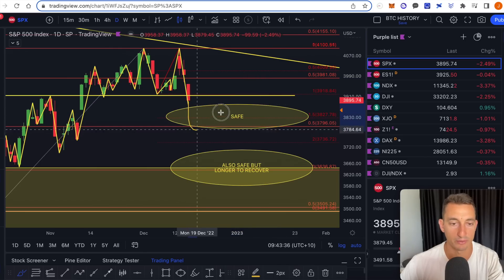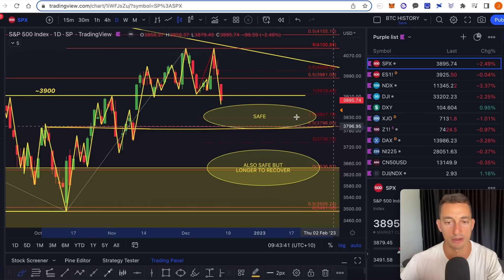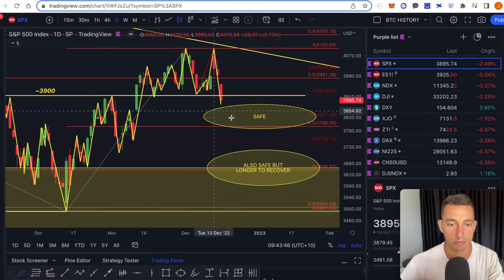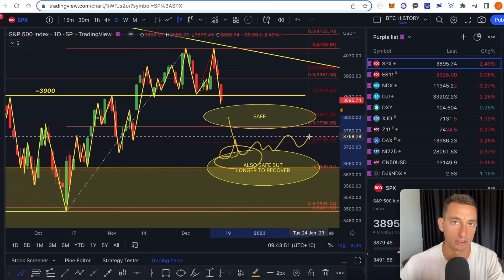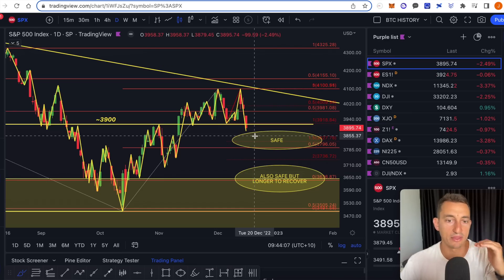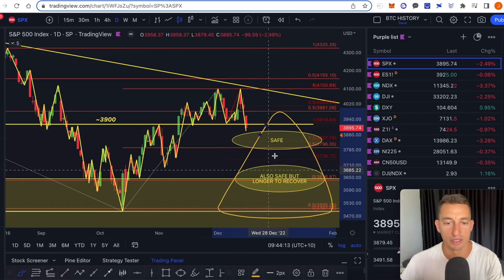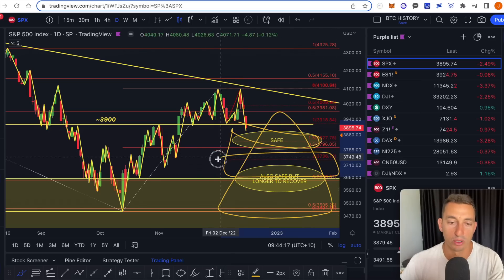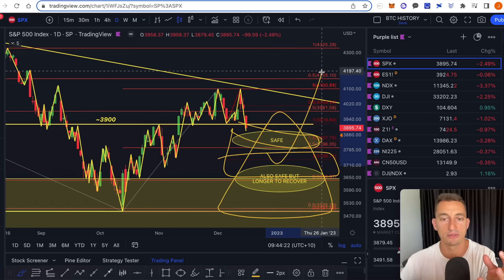However, if we break that level — which is basically the 38, meaning the 50% level through this entire run — it's the projected price target for that double top move. If we break through that point, then we still have the possibility of grinding out again, but it's going to take a lot longer because we've broken major support. It's essentially breaking down the layers of support, and breaking bigger support will take more time to rebuild and bounce higher.